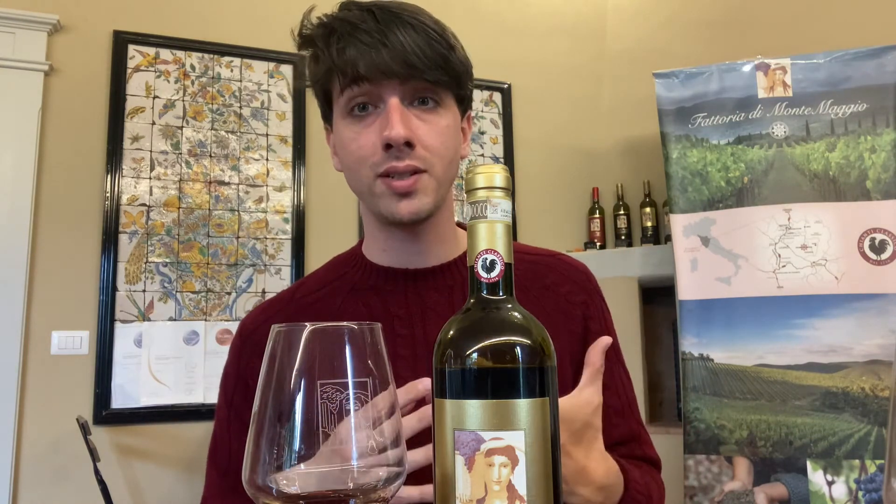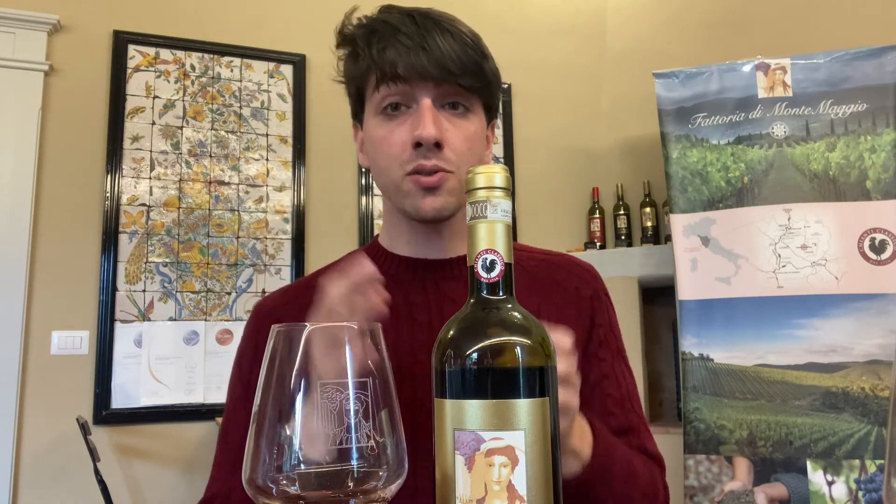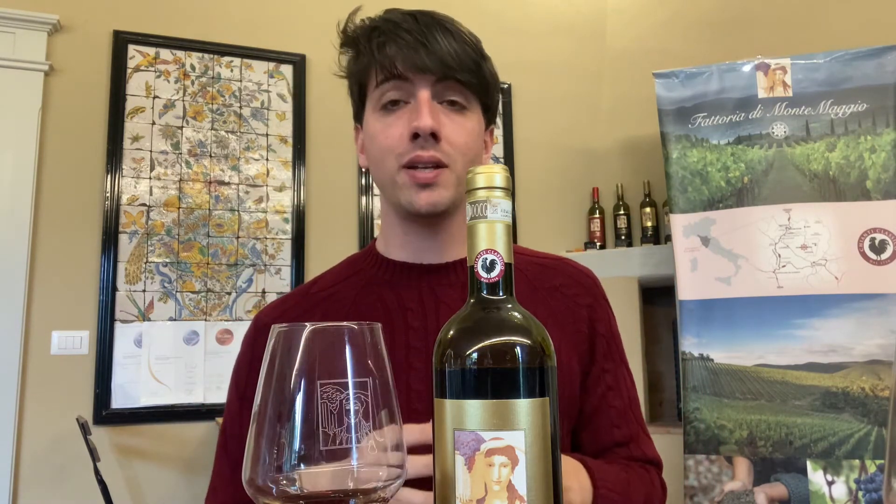The Gran Selezione is very versatile — not only for important meals like a Fiorentina T-bone, but also for many other types of food. This is the highest level of Chianti Classico, and the 2012 vintage is at an incredible moment in its life. It still has amazing longevity and is very vibrant, so you can age it even longer if you want. I hope you enjoyed this video and now better understand the differences between Chianti Classico Annata, Riserva, and Gran Selezione. Ciao!